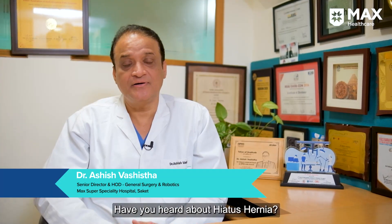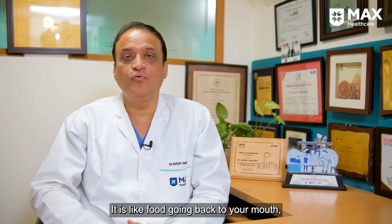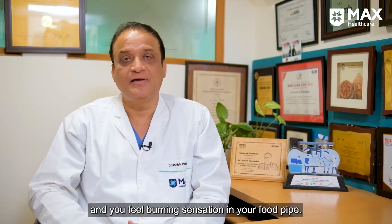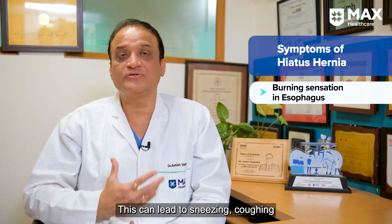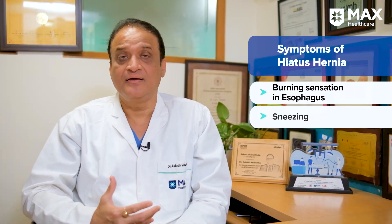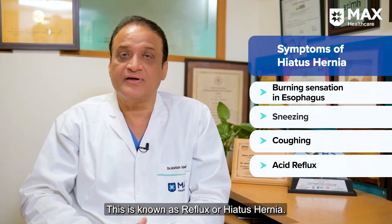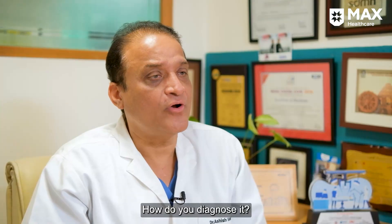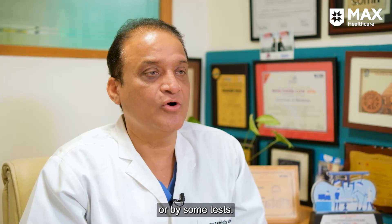Have you heard about reflux? Have you heard about hiatus hernia? Hiatus hernia and reflux is when food goes back to your mouth and you have burning in your food pipe, which leads to sometimes sneezing, coughing, and getting up in the night because water enters your mouth. This is known as reflux or hiatus hernia. You can diagnose it by an endoscopy or by some tests.